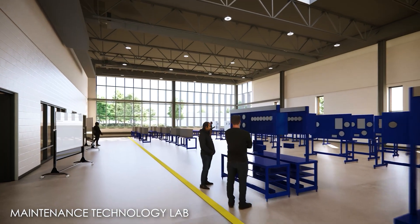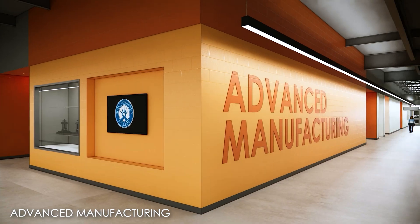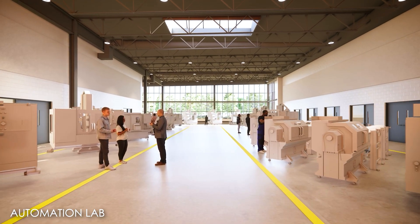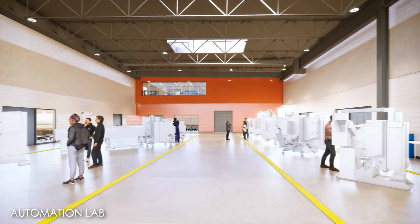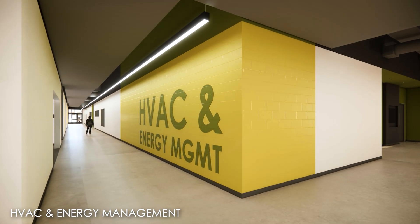We are looking for several different pathways to partner with our local manufacturing community. There are a couple of different ways in which they can participate. One is really to help us inform the curriculum — that means the courses that we're offering — and then how do we align those courses with the equipment? We're looking for ways in which we can make this facility more relevant than ever to the local needs of our community.